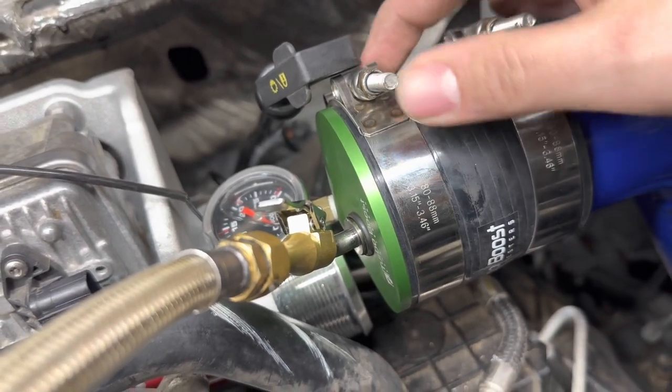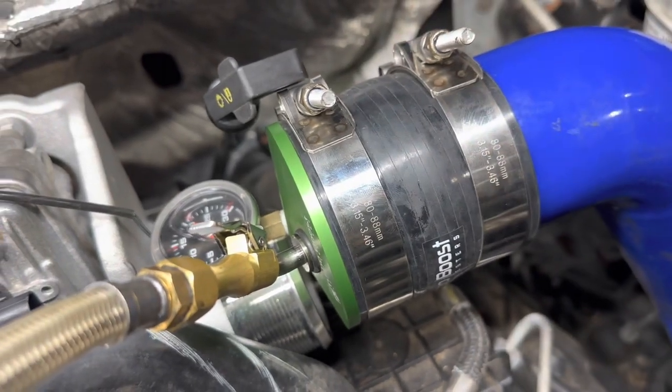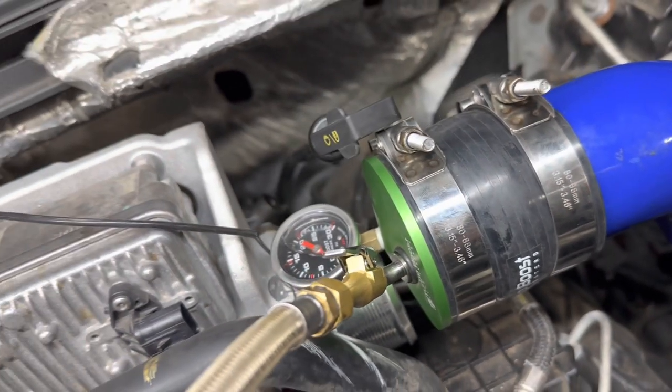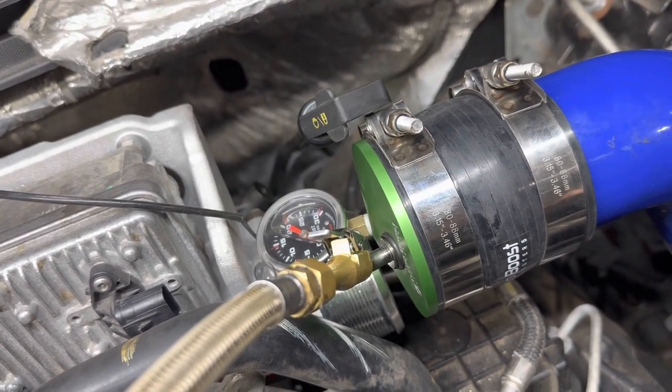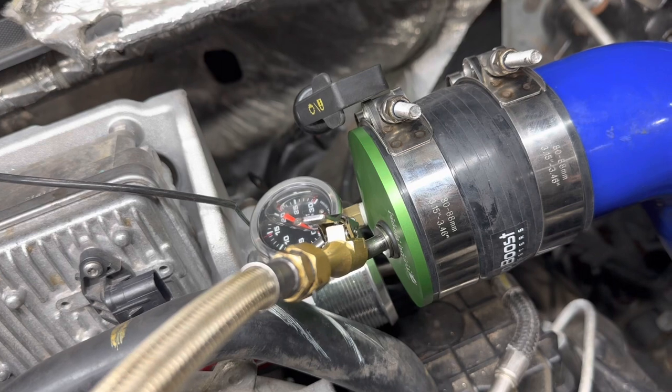Make sure you get your clamps tightened down — that's the biggest thing. When you do a boost leak test, 40 PSI is what you want to take it up to. We talk to guys all the time that'll say they boost leak tested their truck and took it up to 25 PSI.